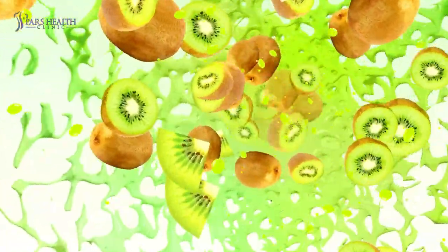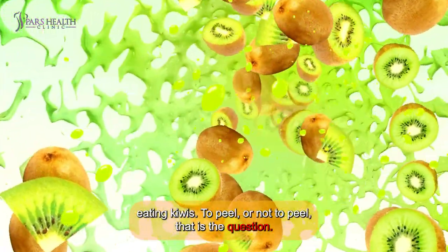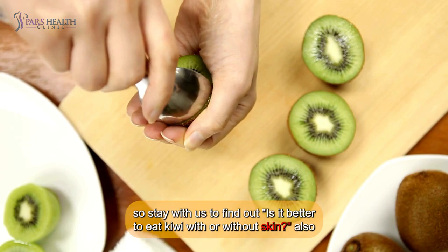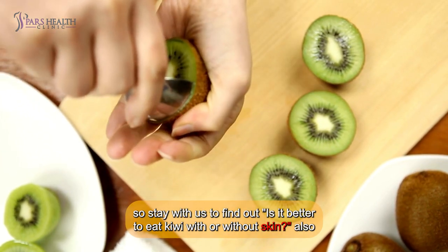Hello everyone, how's it going? In today's video, we're gonna answer the most crucial question when it comes to eating kiwis: to peel or not to peel? That is the question. Stay with us to find out — is it better to eat kiwi with or without skin?